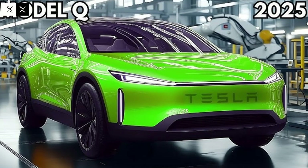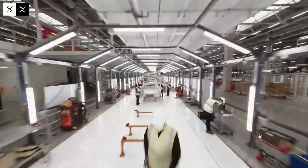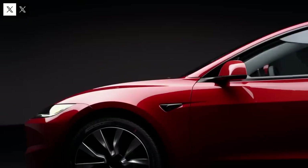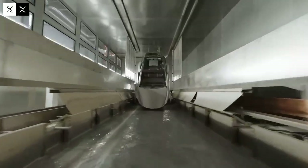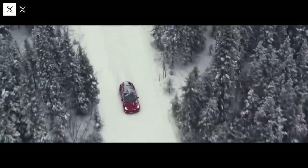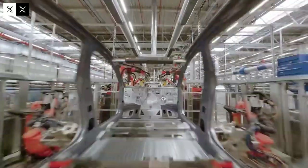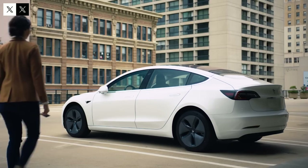Sustainable production supported by renewable energy is a fundamental step in reducing the automotive sector's carbon footprint and contributing to the fight against climate change. The Model Q delivers a driving experience combining technology, safety, and efficiency — featuring advanced features that were once exclusive to premium vehicles but are now accessible to a wide range of consumers. The use of the Giga Press not only optimizes the process but also improves the structural quality of the vehicle, increasing strength and safety for occupants.